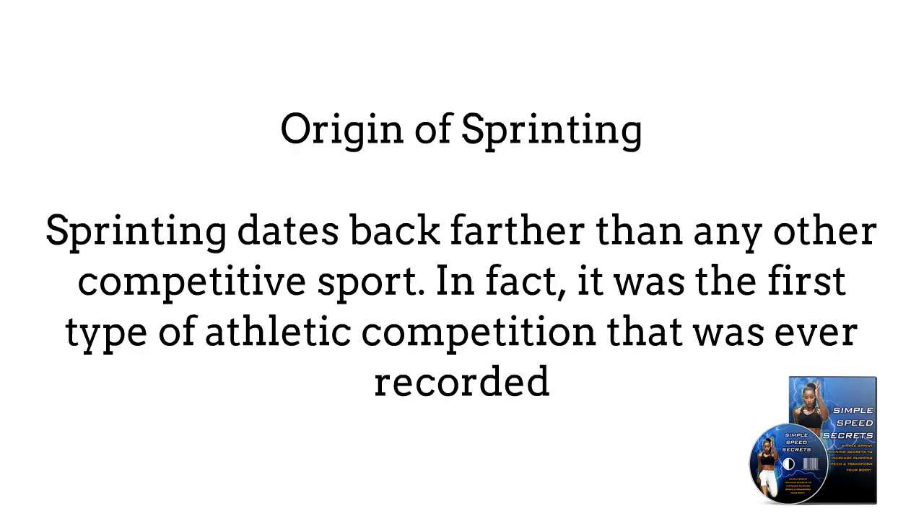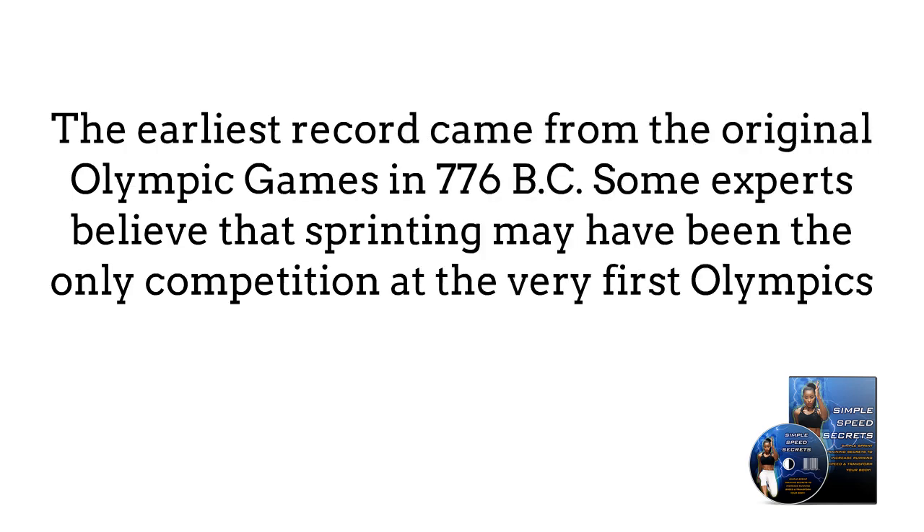Origin of sprinting: Sprinting dates back farther than any other competitive sport. In fact, it was the first type of athletic competition that was ever recorded. The earliest record came from the original Olympic Games in 776 B.C. Some experts believe that sprinting may have been the only competition at the very first Olympics. At that time, the race was one stade in length, which is about 200 meters.